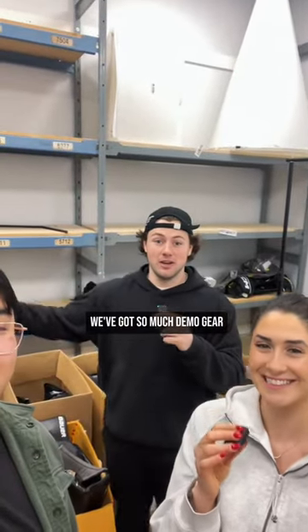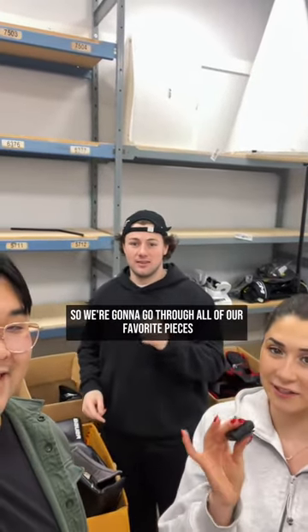We've got so much demo gear going on sale this Friday, so we're gonna go through all of our favorite pieces. Let's go!